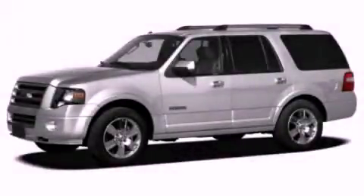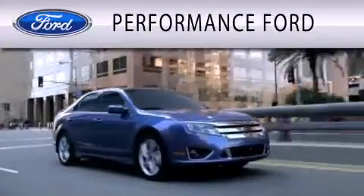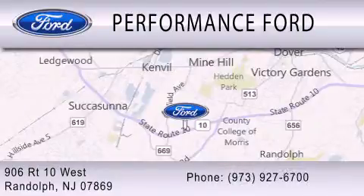This vehicle is sure to sell fast. Call and arrange your test drive today. Performance Ford is dedicated to doing everything possible to ensure that the experience you have selecting your vehicle is as pleasant as possible. We're located at 906 Route 10 West in Randolph.